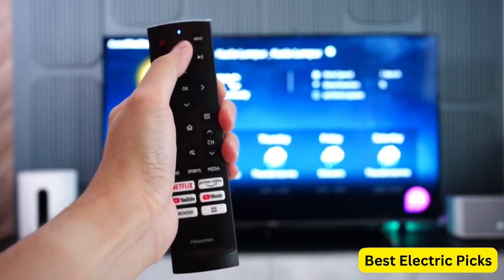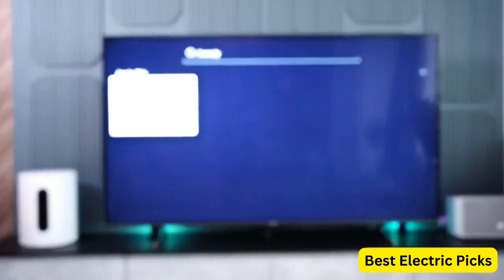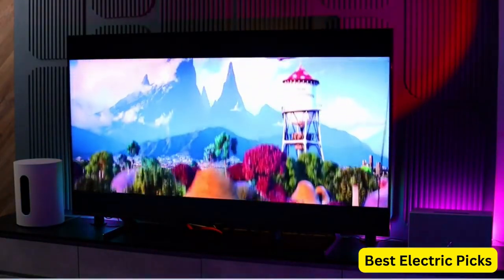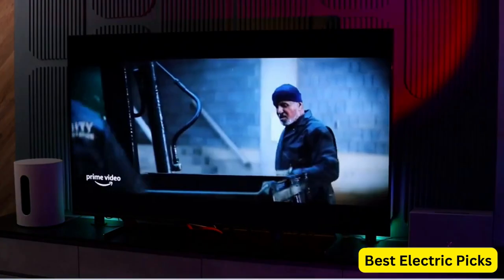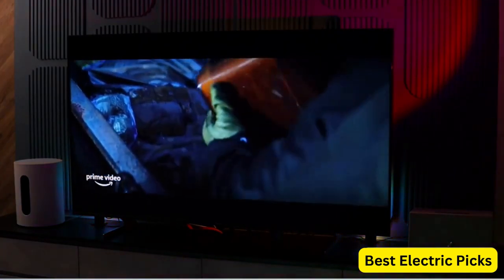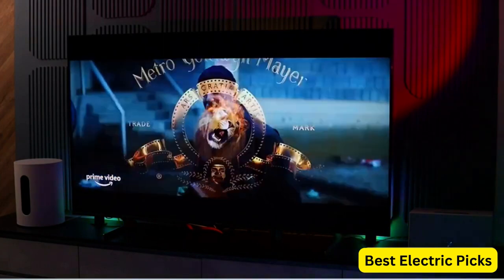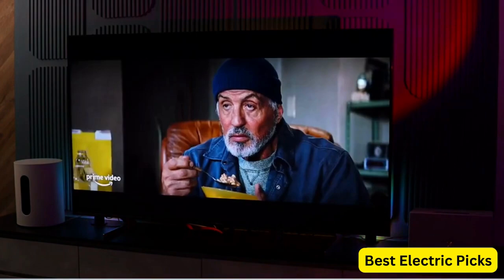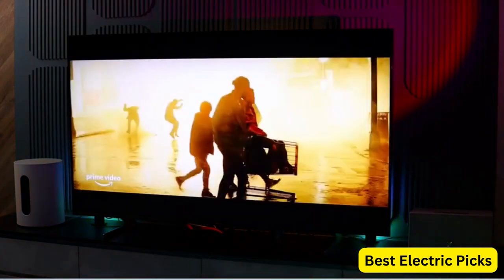The low input lag and high refresh rate ensure smooth and responsive gameplay, while the sleek and modern design adds a touch of elegance to any living space. The Hisense ULED 4K Premium U6H Quantum Dot QLED Series 55-inch Smart Google TV is an excellent investment for PS5 gaming, delivering exceptional picture and sound quality, advanced features, and convenient controls.